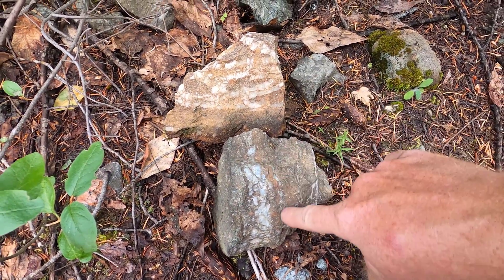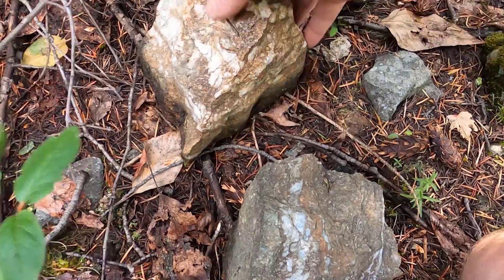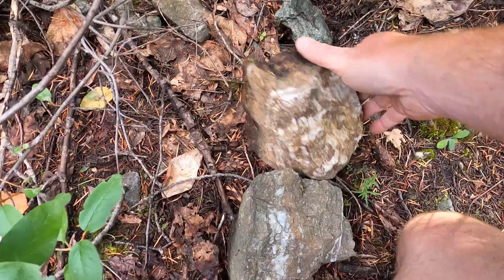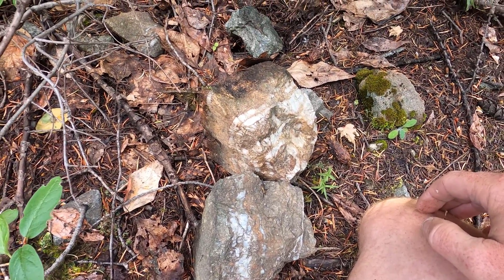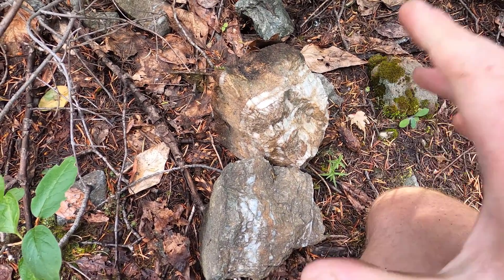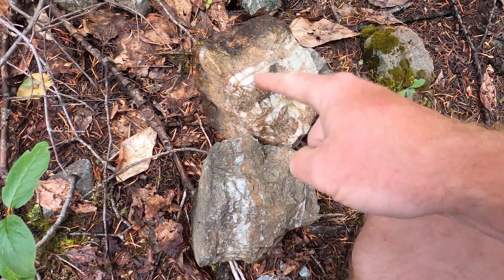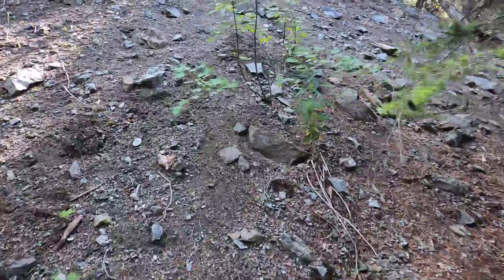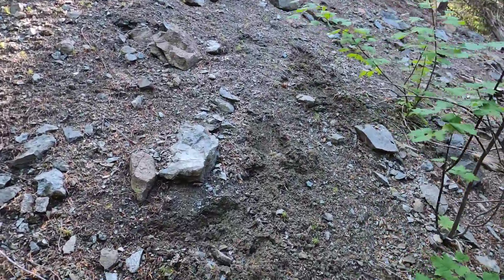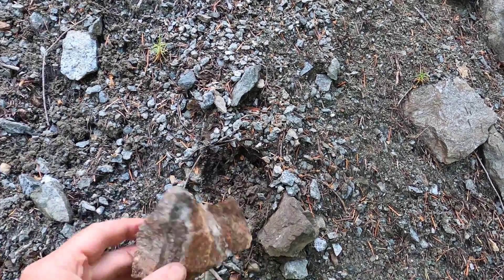We'll take some of these samples to take back with us and crush down. What I'm specifically looking for at this site — they say this site has free-milled native silver, and I'd love to find myself a source of native silver. Heading up the hill to see what I can find, and grabbing any pieces of the mineralized quartz I see along the way.